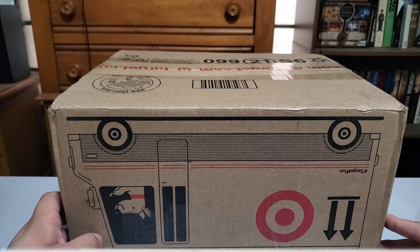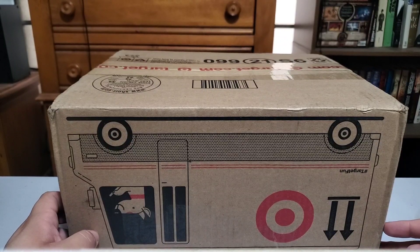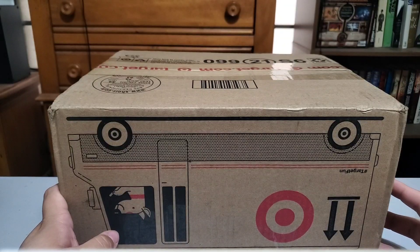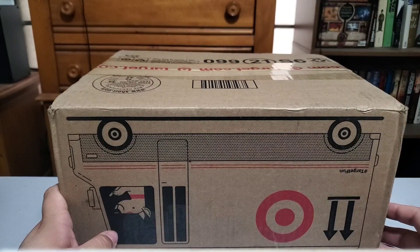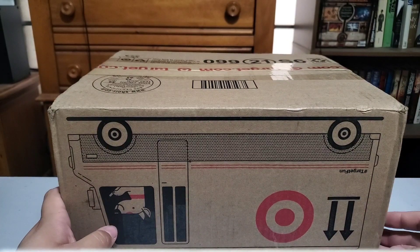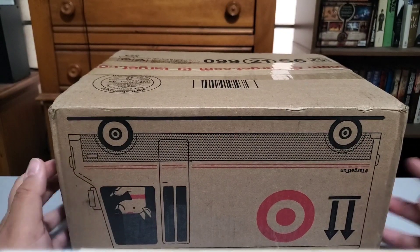Inside this random Target box should be the second batch of LJN figures I was talking about — the conclusion of that first set of LJNs I bought. These ones I got on eBay. The guy had them, they looked like they were in really good shape. I sent him a message: hey, if I get these multiples, can I save on some shipping? He said absolutely, and we worked it out.